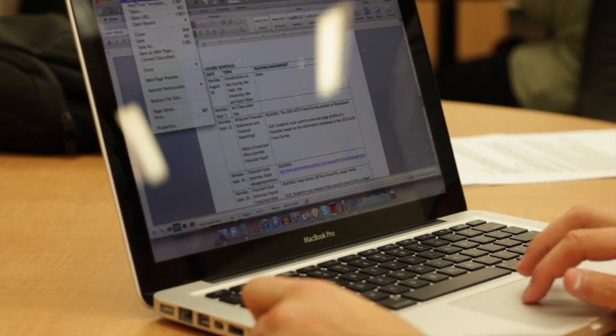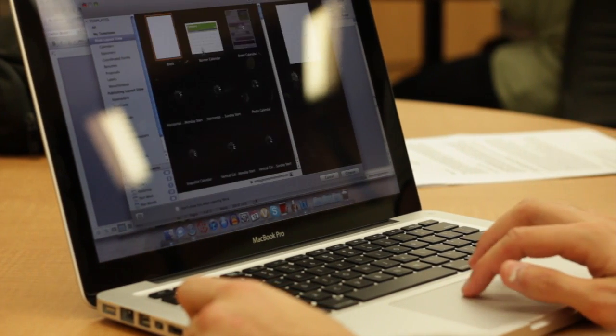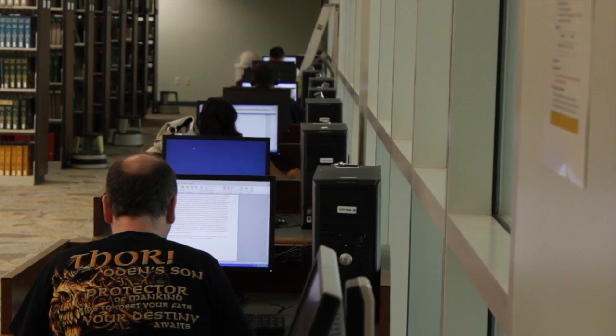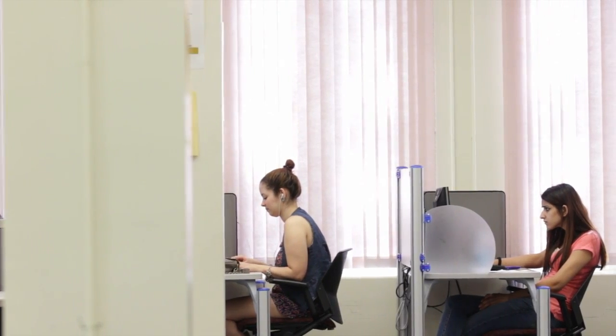This field is constantly changing and evolving. The implications for learning and instruction are phenomenal. The teachers that we're preparing in the CDIT program are facing a new generation of students, students that have grown up digital. This is, I think, the future of education.